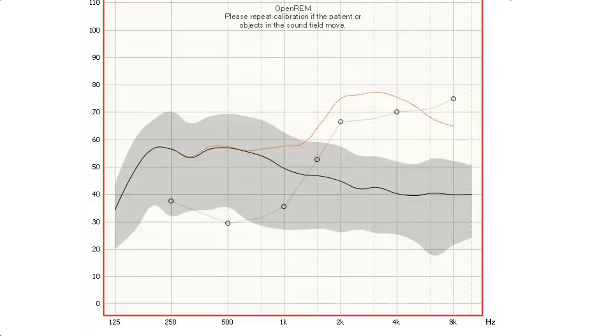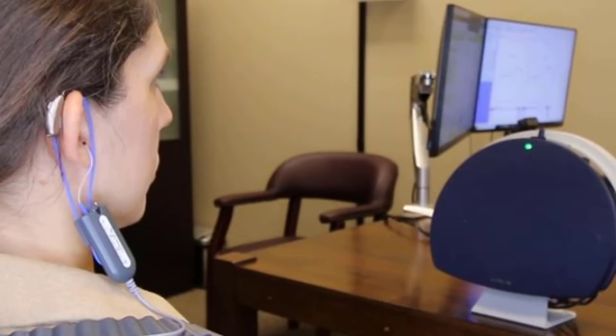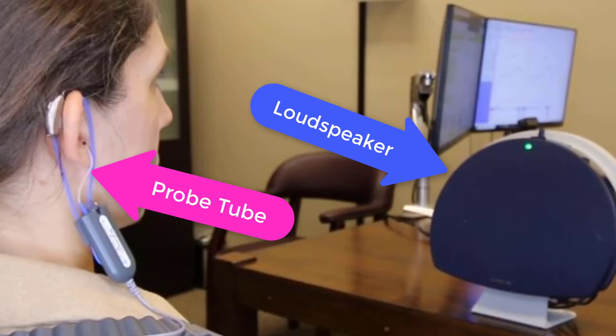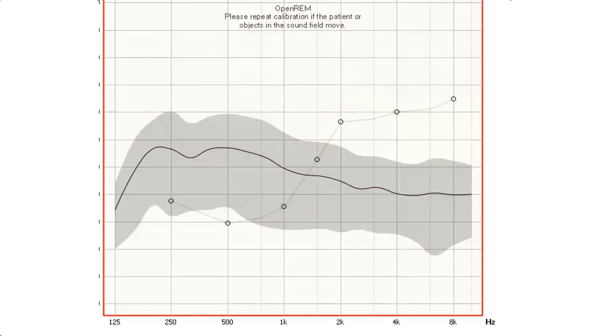Let me explain what we're looking at here. When performing real ear measures, we are trying to match the amplification of the hearing device to a prescriptive target created from the hearing loss of a patient. The prescription for this mild to moderate hearing loss is indicated by the red hash mark line. A calibrated signal is played from a loudspeaker in front of the patient, and a probe tube inside the patient's ear measures the amplification from the device, illustrated by the solid red line. The goal is to have this solid red line overlap with the red hash mark line, which would indicate that the amplification is appropriate for this type of hearing loss.